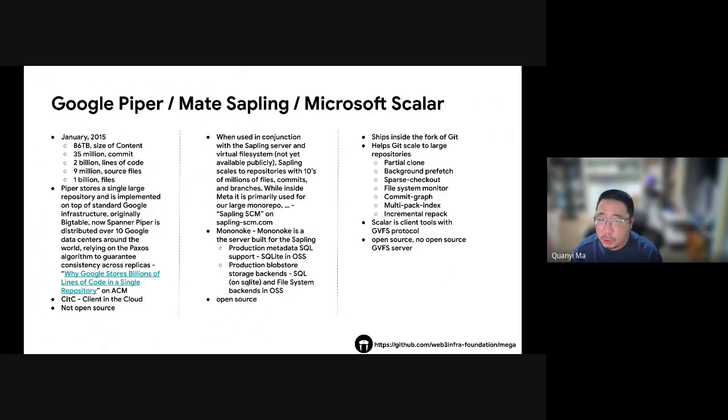Meta uses a system called Sapling to manage its codebase. Sapling is integrated with a server named Mononoke, which stores code in a database similar to how Google's Piper uses Spanner. This system combines various storage backends. Sapling is designed to handle tens of millions of files and commands. Unlike Piper, Sapling is open source.